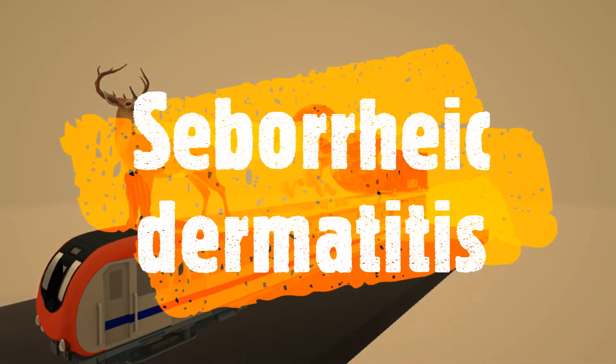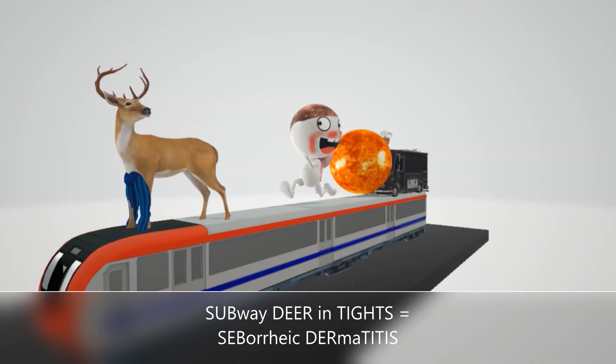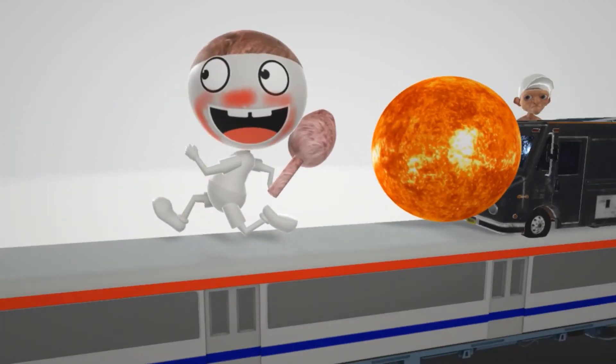Let's talk about seborrheic dermatitis, represented by this deer. He likes to wear tights — subway deer in tights — so let's take a look at this guy before we note the symptoms.